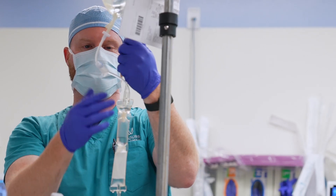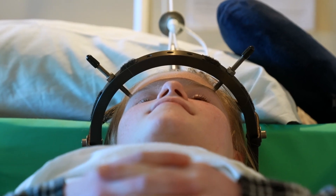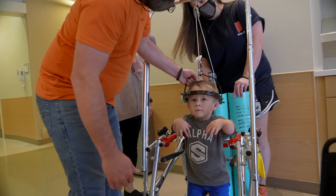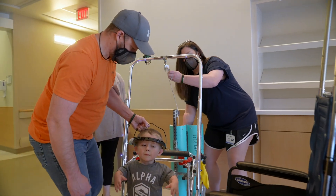During the procedure to place the pins, your child will be given medicine to sleep and not feel any pain. The pins go under the skin and attach to the bone but do not go through it. The halo is then connected to a pulley system, which is placed on things like wheelchairs, walkers, or beds.